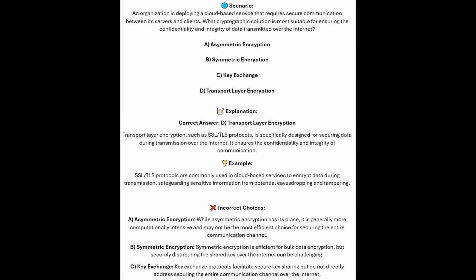The correct answer is D, Transport Layer Encryption. Transport Layer Encryption, such as SSL/TLS protocols, is specifically designed for securing data during transmission over the internet. It ensures confidentiality and integrity of communication. SSL/TLS protocols are commonly used in cloud-based services to encrypt data during transmission, safeguarding sensitive information from potential eavesdropping and tampering.